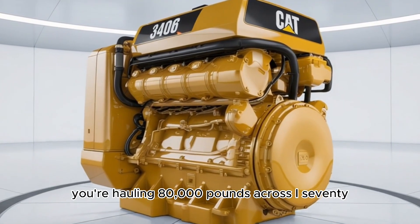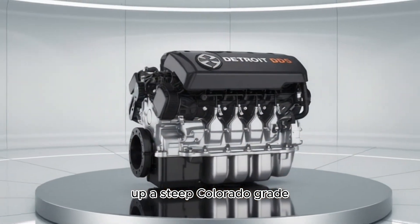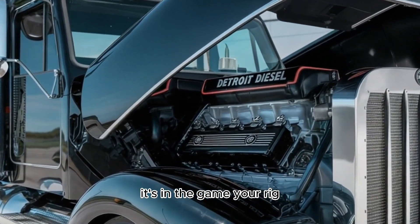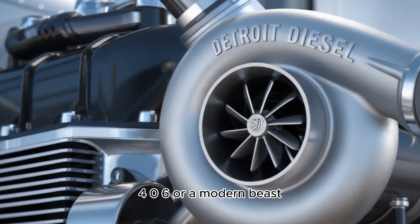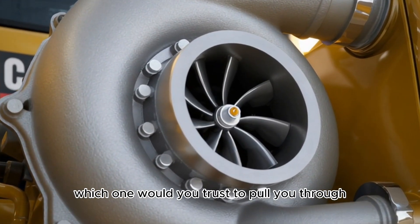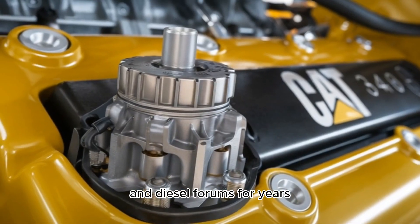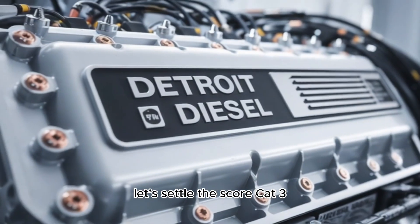Imagine this. You're hauling 80,000 pounds across I-70, up a steep Colorado grade, engine roaring, turbo spooling. You glance at the gauges. Your heart's in the game. Your rig is powered by either a legendary Cat 3406 or a modern beast, Detroit's DD-16. Which one would you trust to pull you through? Today we're diving into a heavyweight showdown that's been fueling truck stop debates and diesel forums for years. It's old-school grit versus high-tech muscle. Let's settle the score.